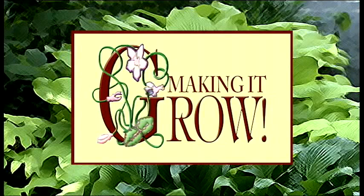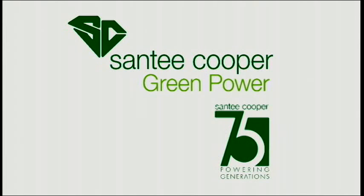Grow is brought to you in part by Santee Cooper, South Carolina's state-owned electric and water utility. More information on green power and energy conservation programs online at santeecooper.com.